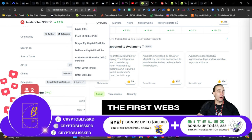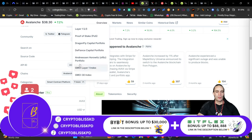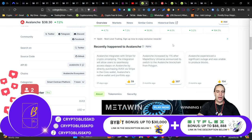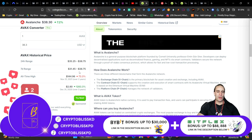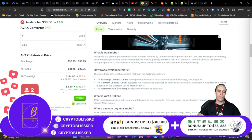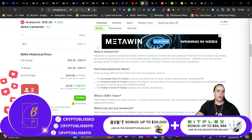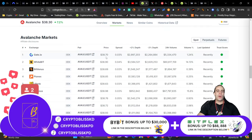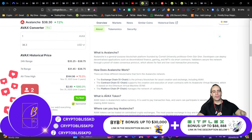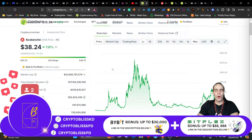Its categories are Smart Contract Platform, Layer 1 Platform, Proof of Stake, with investors including Dragonfly Capital, Defines Capital, and Andreessen Horowitz. The all-time high on this coin was $145, which we're still 73% down from. Even so, from $2.80 back in 2020, we're already up 1,300%. You can get AVAX on my Bybit and Bitflex links down below.